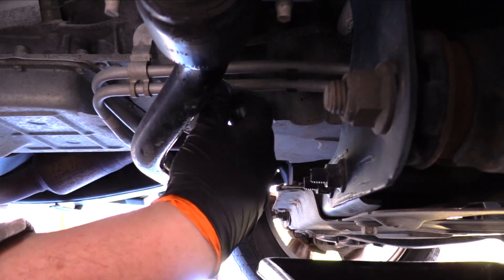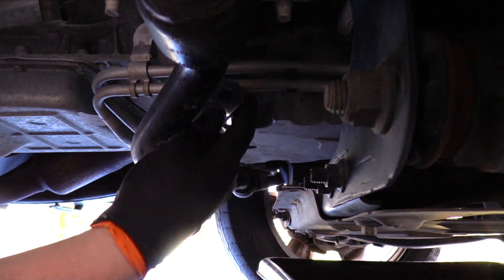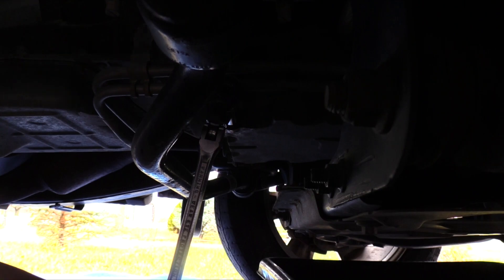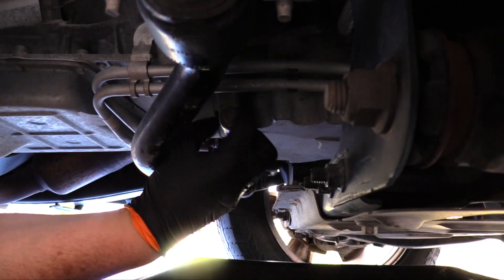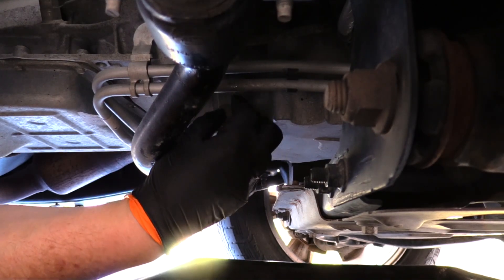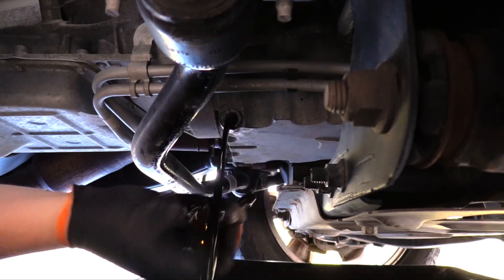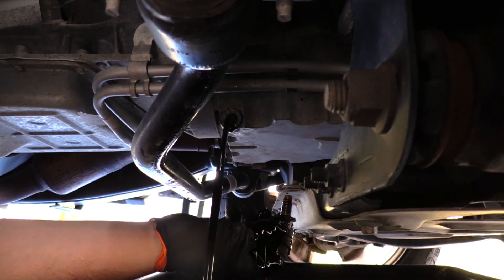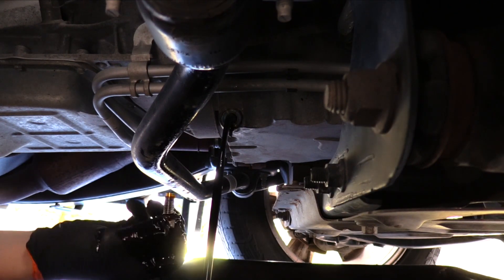Modern cars use engine service parameters from the computer to determine the best time to change the engine oil. Should the oil be changed early? No. Save that money and use it to invest in better quality oil and filter — you'll get more longevity out of the motor. Remove the oil drain plug and allow the engine to drain completely. There is no race; your goal is quality, not the speed of a rapid oil change store.